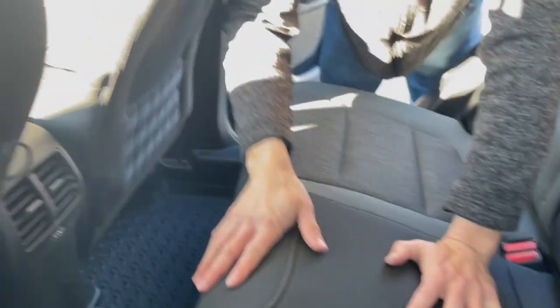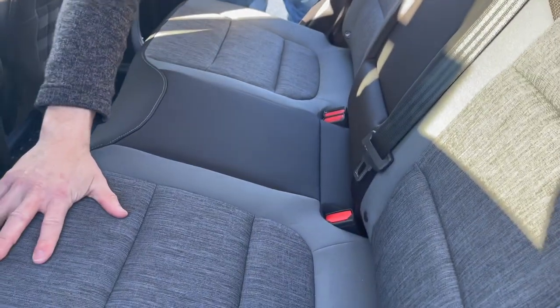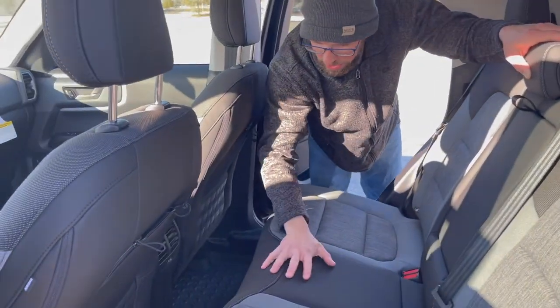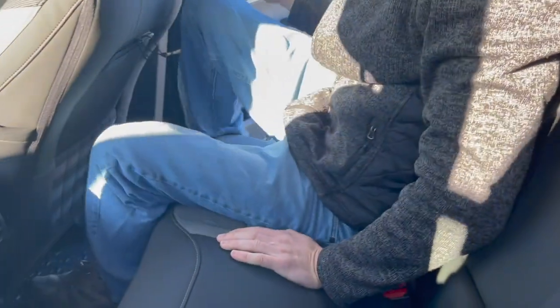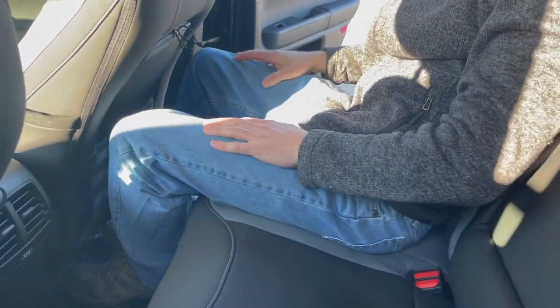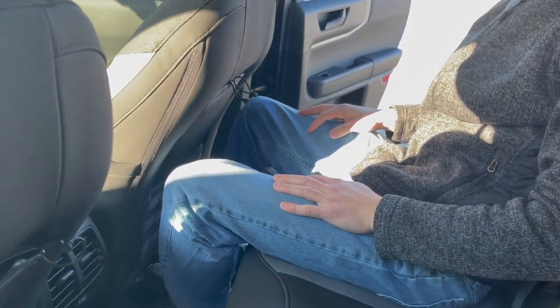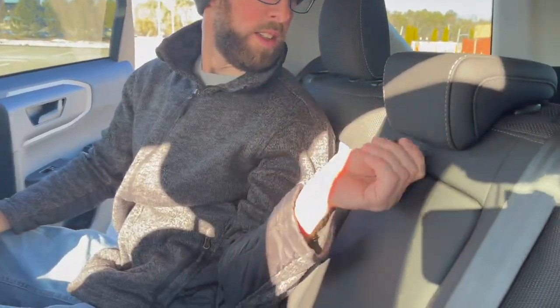There's a little bit of a leather feel to some of the seats, but the center is more cloth-based. The rubber mats provide a decent depth to them — they don't just lay on the floor but have a nice height to them to keep materials from coming out, which is important.